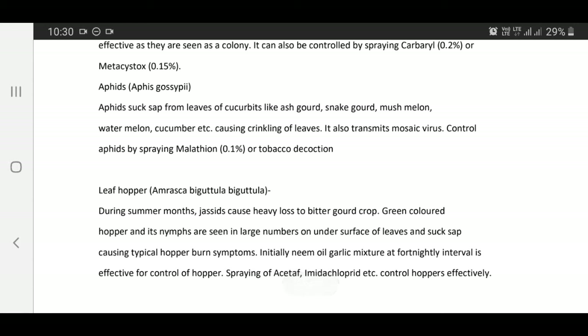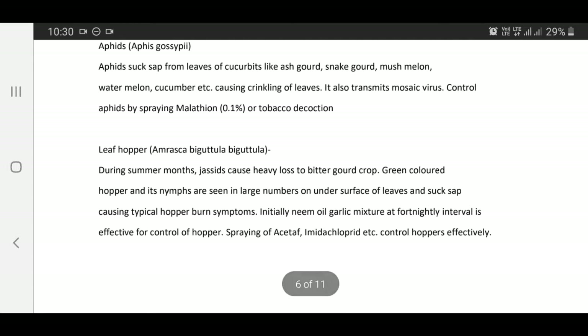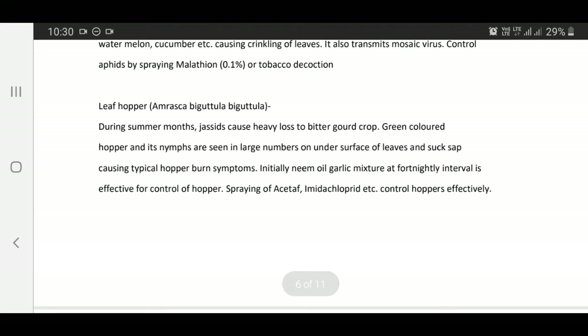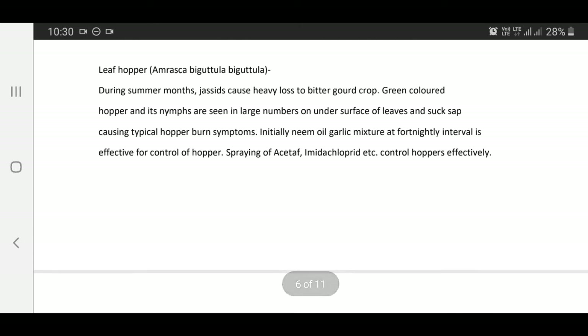Leaf hopper — Amrasca biguttula biguttula: During summer months, the insects cause heavy loss to bitter gourd crop. Green colored hoppers and their nymphs are seen in large numbers on undersurface of leaves and suck sap causing typical hopper burn symptoms. Neem oil-garlic mixture at 4 to 90% interval is effective for control of hopper.